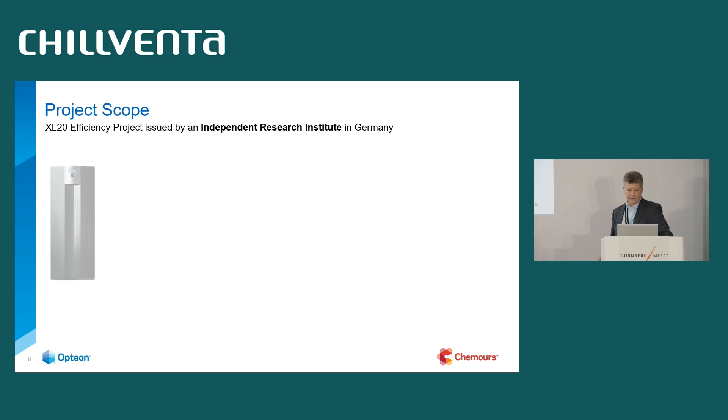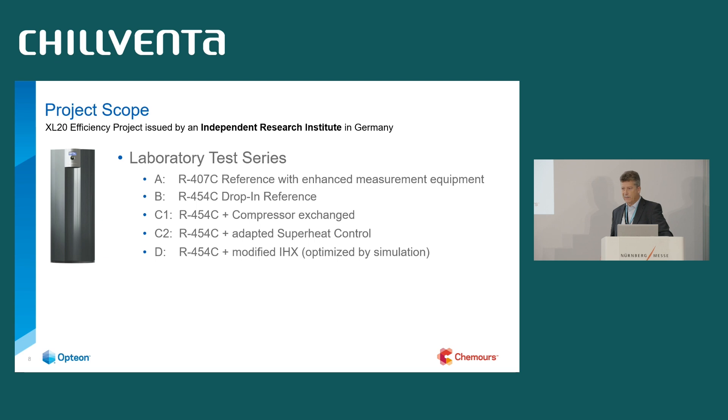The project was issued at an independent research institute in Germany. They took a heat pump from serial production and made laboratory tests starting with R407C — the refrigerant the system was designed for — just to get a reference. Then we made a drop-in with R454C to have a one-to-one reference without any system changes. Next, they exchanged the compressor dedicated for R454C. In the following step, the superheat control was adapted, and finally a modified internal heat exchanger, optimized based on simulation results, was implemented.